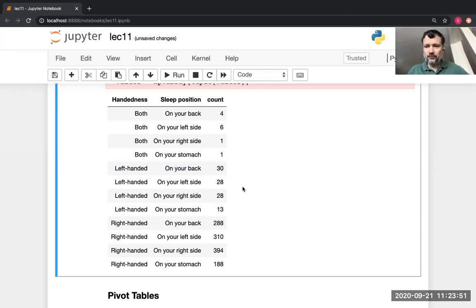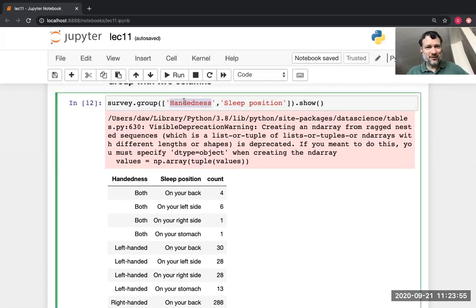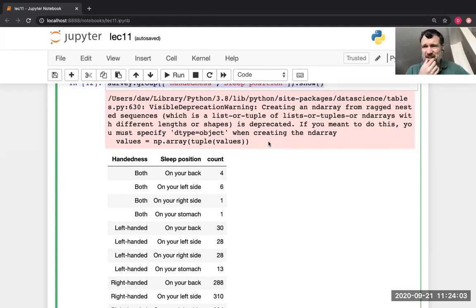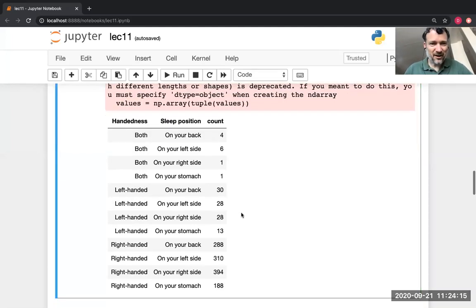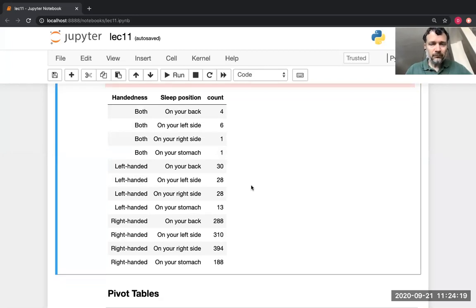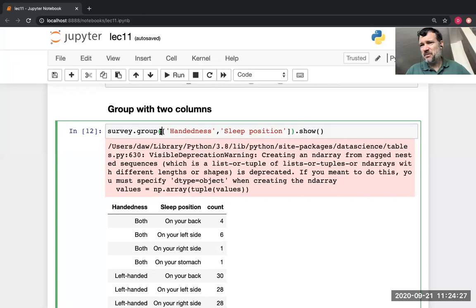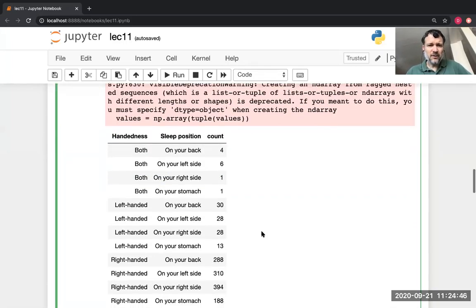The highlighted row is all the people who said they were left-handed and sleep on their back, and the third column has a count of how many people responded that way. Here's the table. You can see in red there's a warning message — you can ignore that. We didn't update our libraries to deal with changes in the latest version of Python. Could I have done group without the brackets? No — the first argument is going to be one column or a list of columns. Does the order of the grouping matter? No, it only affects the order they're displayed in.